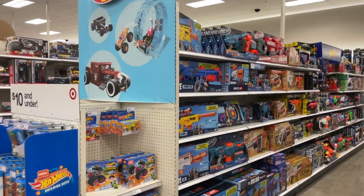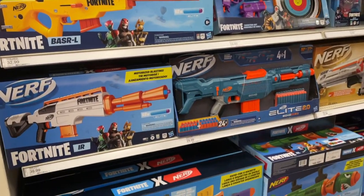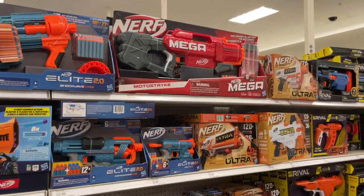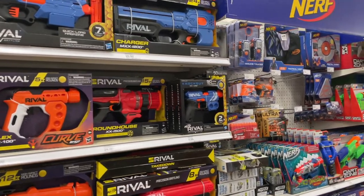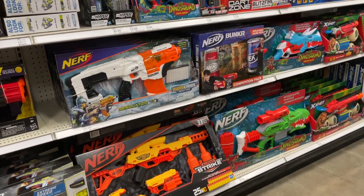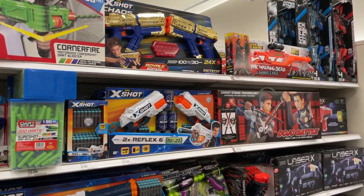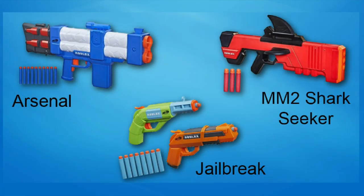Let's go down the Nerf aisle — we are looking for the new Roblox Nerf guns. I really want to see what they look like. I don't think they're out yet. I don't see them — they're probably not at Target yet. No Roblox Nerf here. Maybe we'll find them at the next Target. Oh, this Laser X is great, I love it. The three Roblox Nerf guns are now available on Amazon — I'll put the link in the comments if you want to see them.